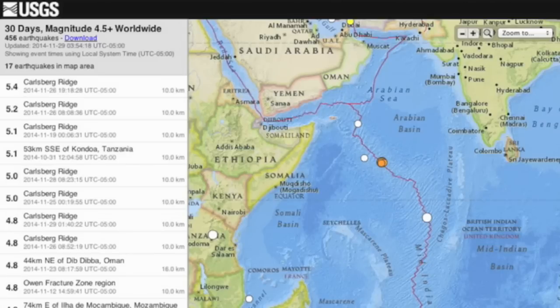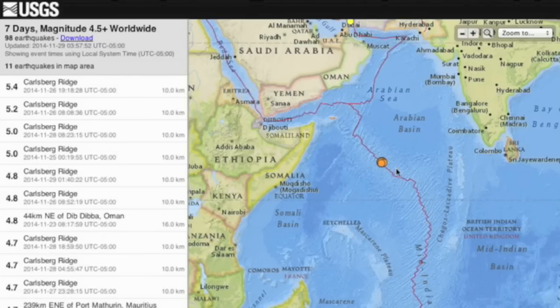Top quake note is in the Indian Ocean at the Carlsberg Ridge where 17 quakes can be seen in this area over the last 30 days, but 11 of them were in the last five days all in the same location. We call that a swarm.